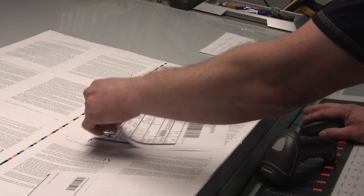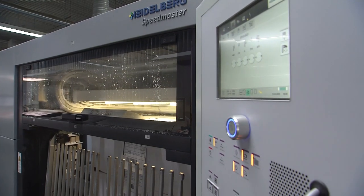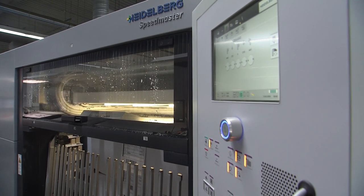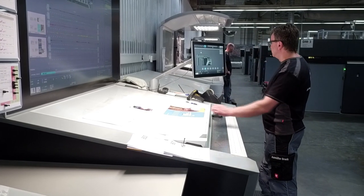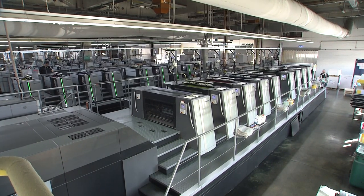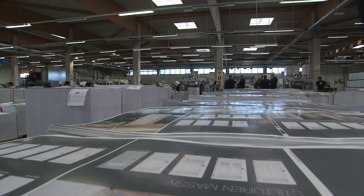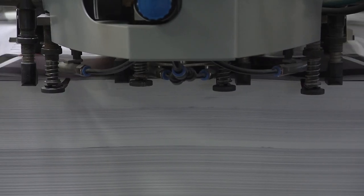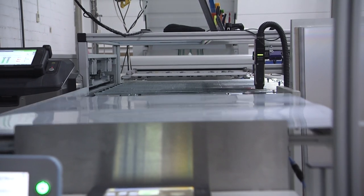New processes and automations also make a lot of things easier. The new generation of the Speedmaster, now available worldwide, introduces elements of artificial intelligence to print production. For example, the sequence of the individual orders is optimized to minimize make-ready times. A digital workflow enables the status of each machine and order to be tracked. This is true not only for the printing press, but also for post-press, where the push-to-stop concept is now also in use.